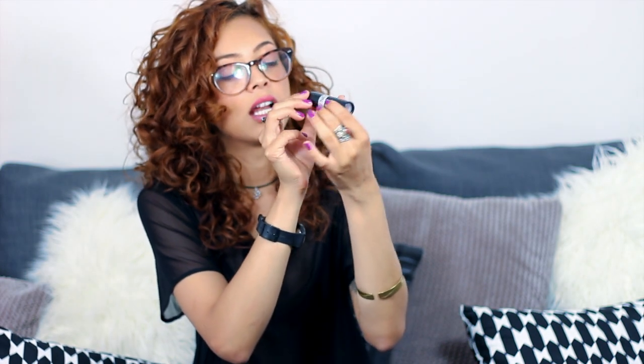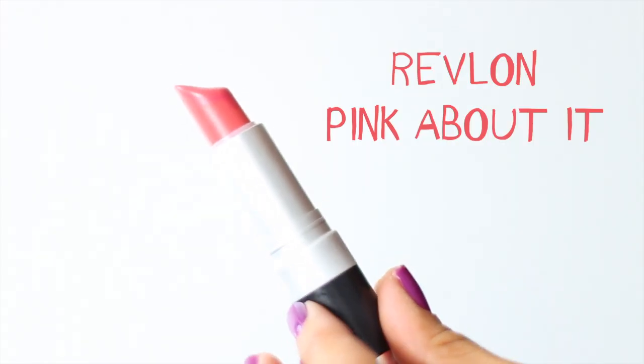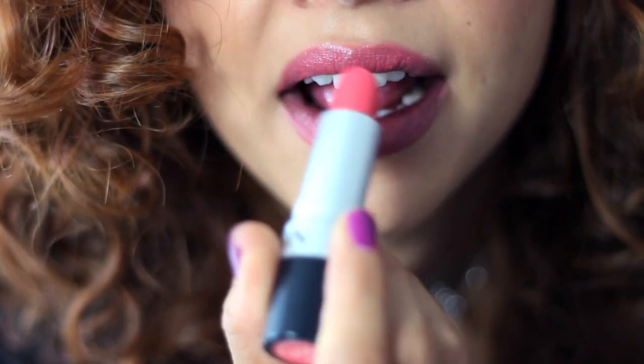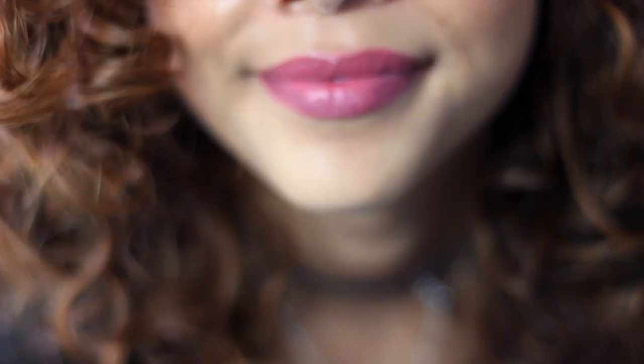Next beauty item is the Revlon lipstick in the colour Pink About It 004. It's just a really, really nice pink. I have it on today. It's great for those days when you don't know whether to wear a nude or a bold lip — this is that kind of in-between thing.